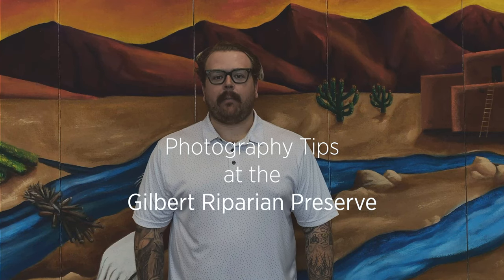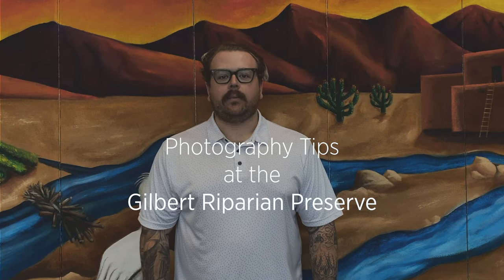Hello, I'm here at the Phoenix office of Audubon Southwest. I'm here today to go over some more photography tips with you, while also highlighting one of the 40 important bird areas throughout the state, the Gilbert Riparian Reserve.